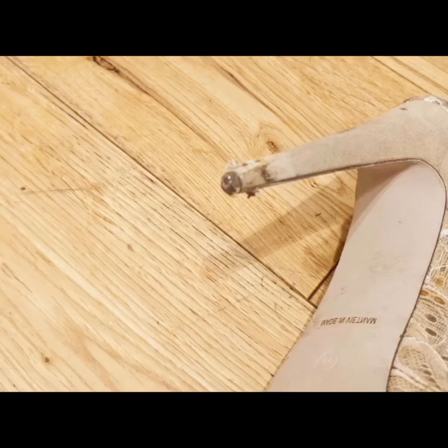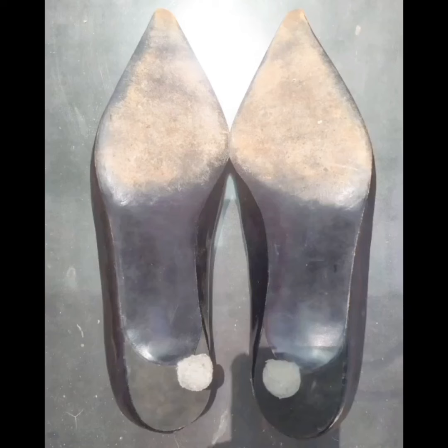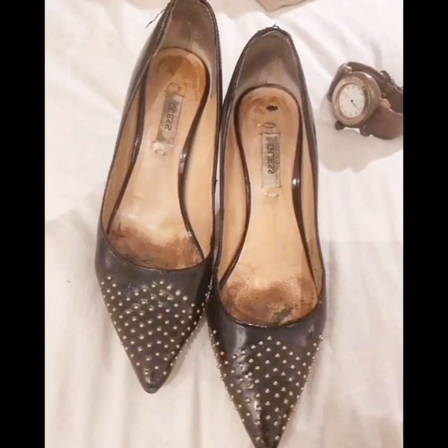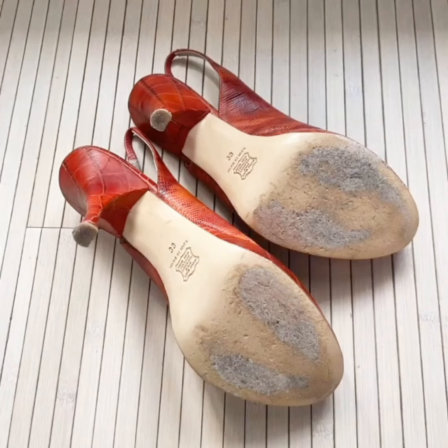In this video, I will show you a collection of very worn heels — the most worn and most dirty heels. This is one of your all-time favorite well-worn heels collections, because I know you love well-worn heels. So I made this video for you, and I hope you will enjoy watching it.